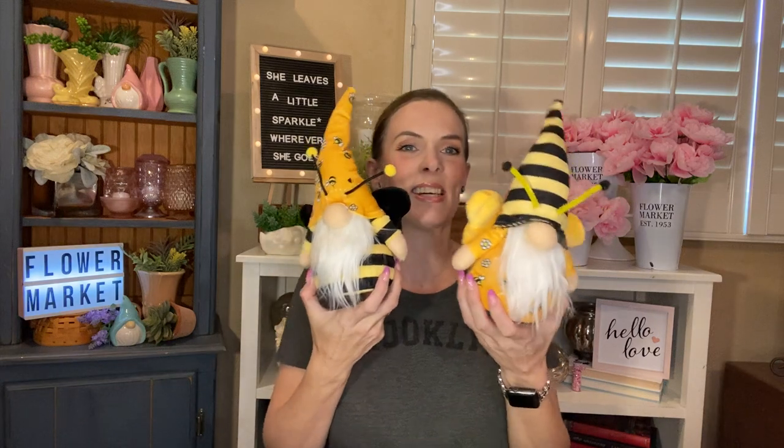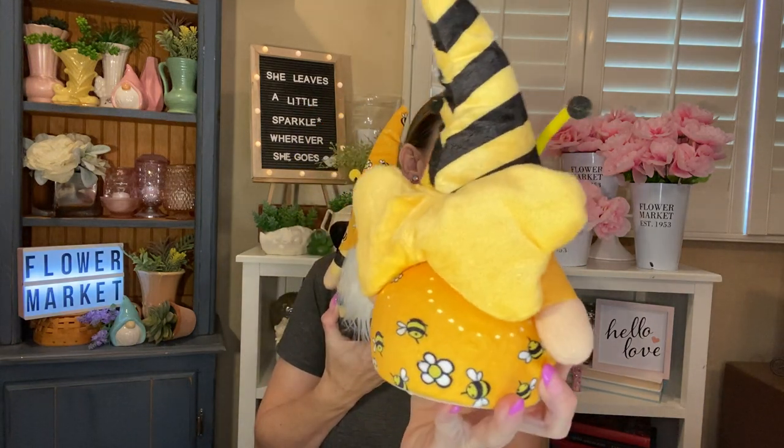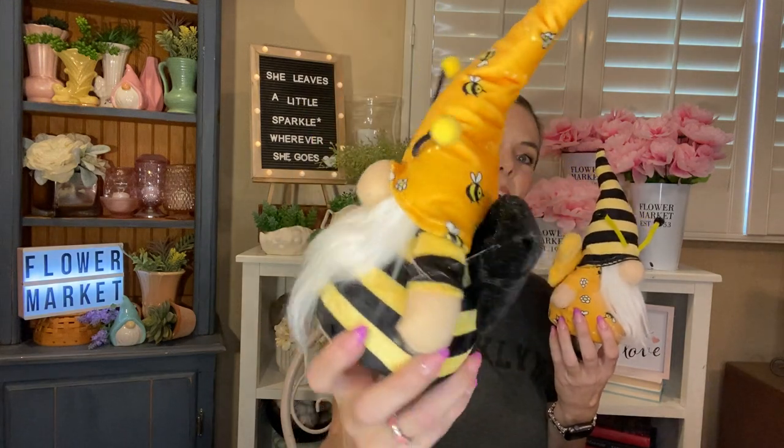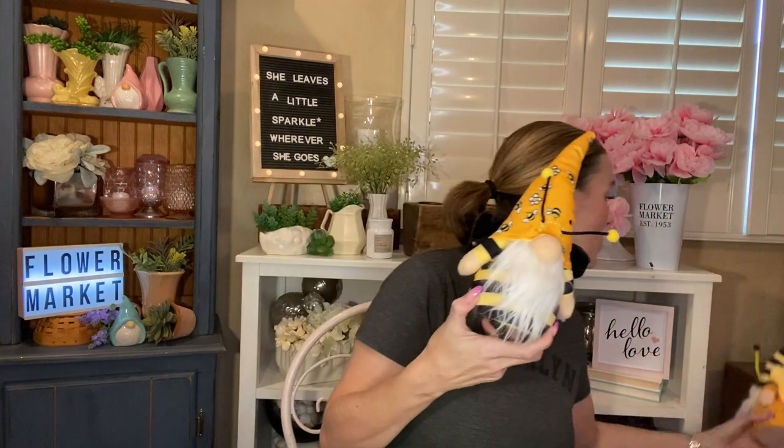This whole time I was supposed to be doing a collab — a pocket letter spring collab — with Sharon over at From Cheap to Chic, and it just didn't work out because of my grandmother being in the hospital. So hopefully we'll be doing that soon, but she so kindly sent me, it's been at least a week now, these adorable little gnome bees in the mail. Aren't they just about the cutest things you've ever seen? They're little wings and they do light up, and I just love their little antennas sticking up. Sharon, I love these so much. Thank you again.